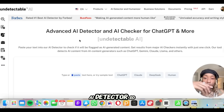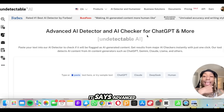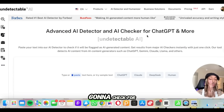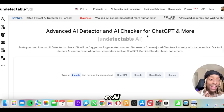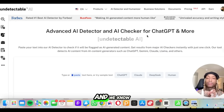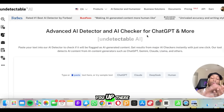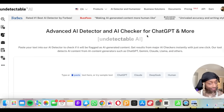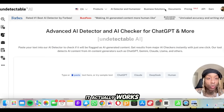First things first, they got an AI detector. It says advanced AI detector and AI checker — this is gonna check for ChatGPT and other popular AI forms. If you're submitting homework done by AI and it keeps sounding like AI, or submitting reports to work done by ChatGPT trying to fake your manager and your boss, you're cooked. But with this tool, let's see if it actually works.